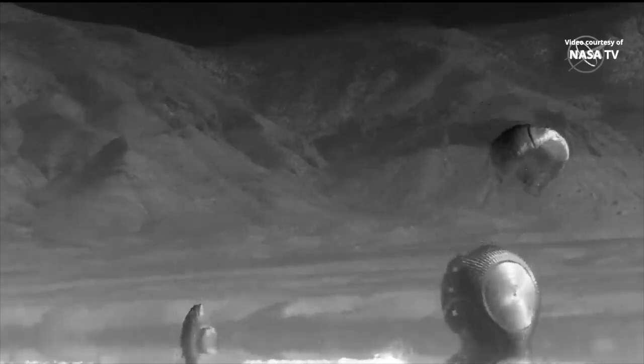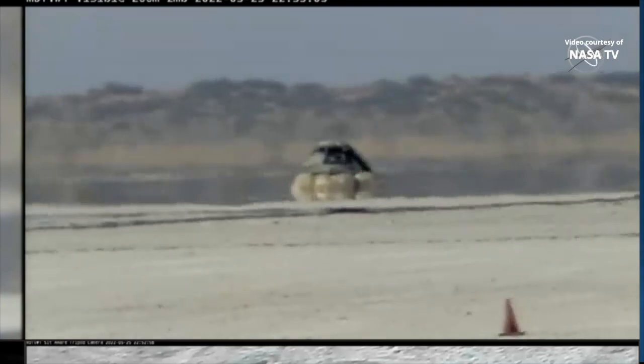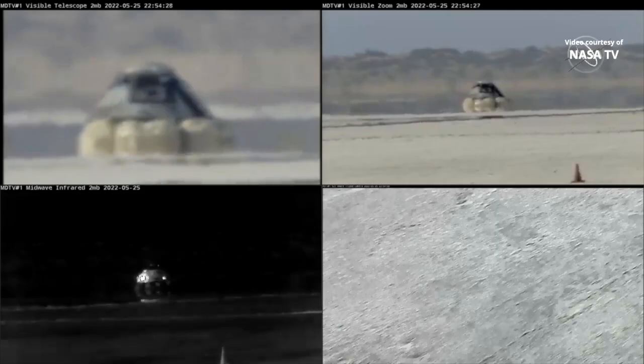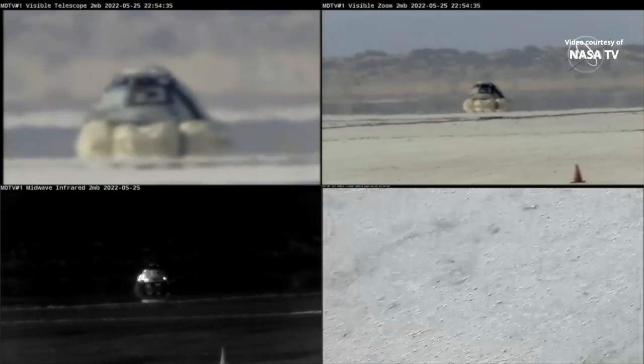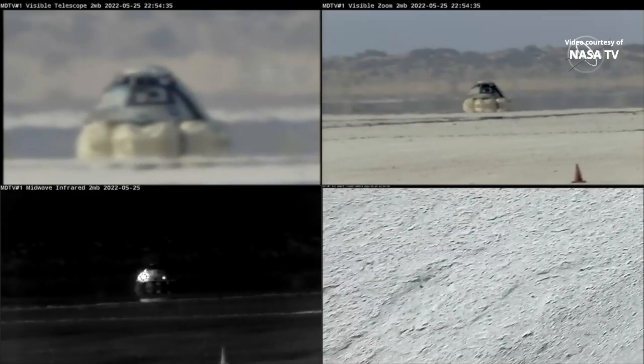Just a beautiful touchdown at White Sands this evening. Our landing recovery teams will now wait for clearance before making their way to the vehicle. We are told that Starliner landed about three-tenths of a mile southeast of the landing site, which is basically a bullseye.